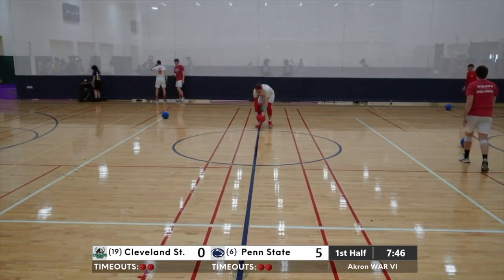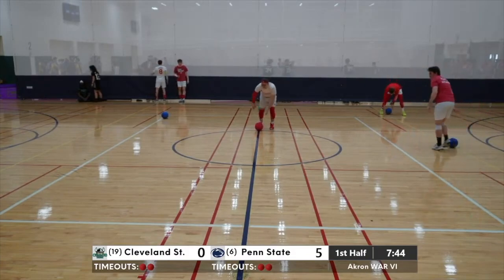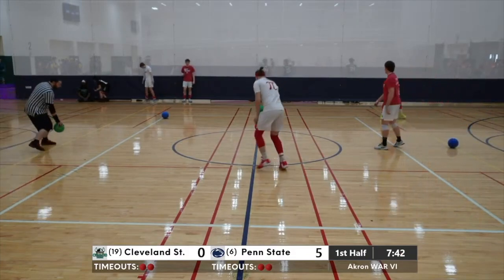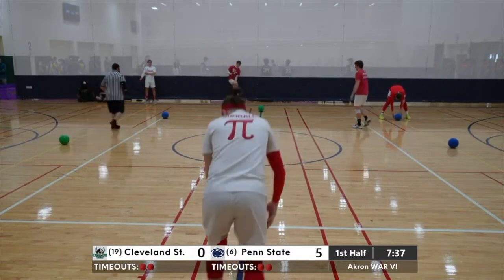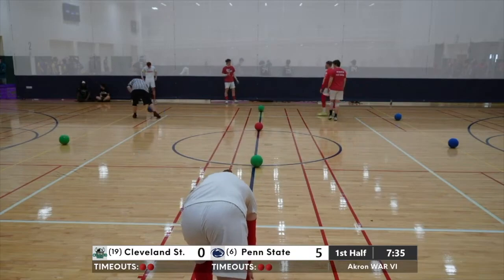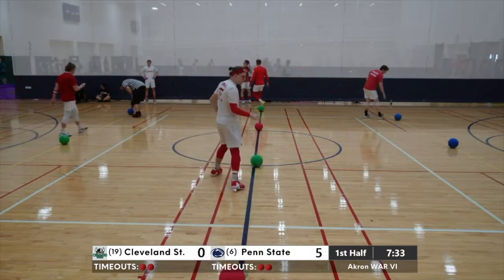The officials can't see everything — there's a lot of dynamic play, a lot of things to look at here. The more honest our players can be, the more prosperous the sport will be. 5-0 here in the first half.